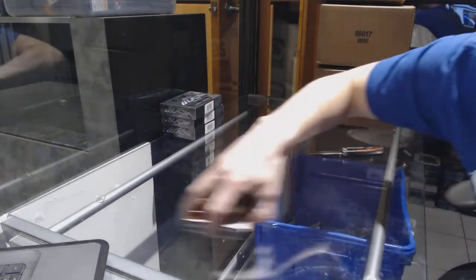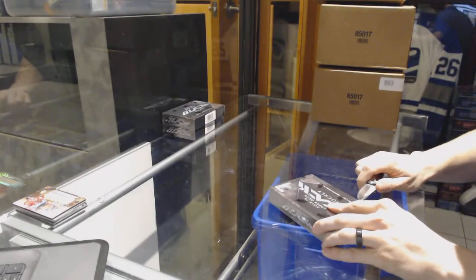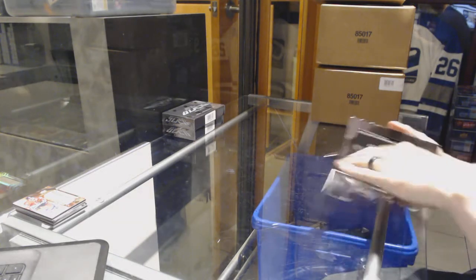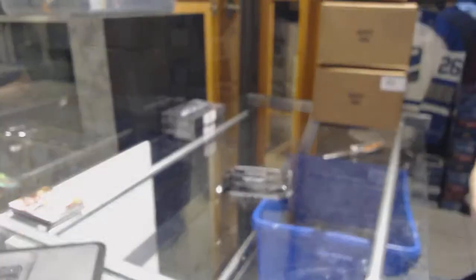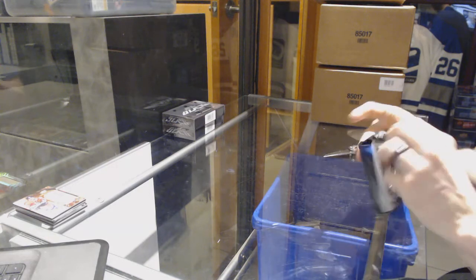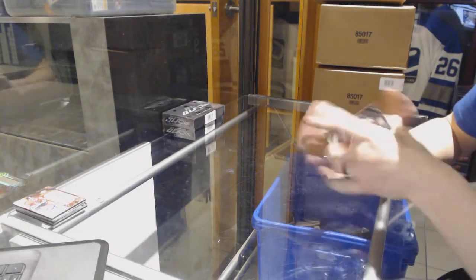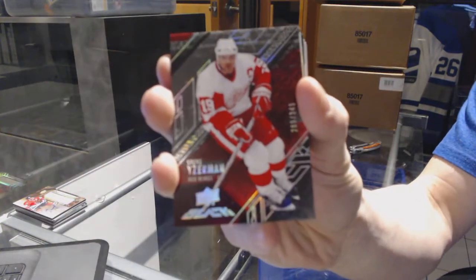Sweet! Well, that's a good way to start. Box 2. We've got a base card number 349 for the Detroit Red Wings, Steve Yzerman.